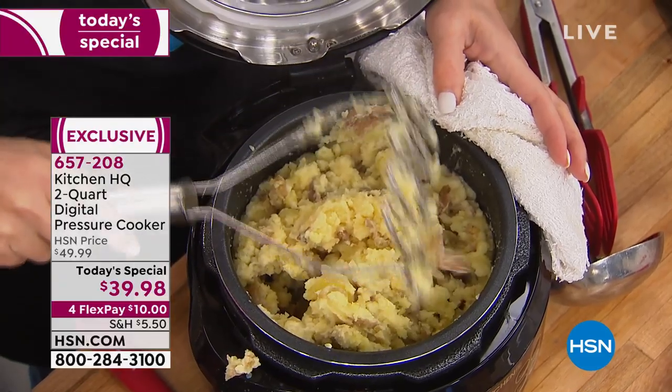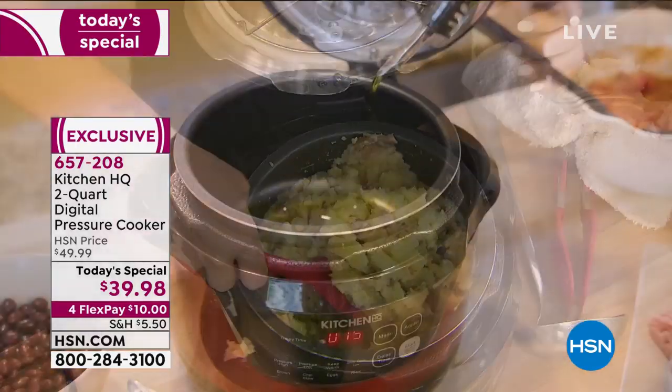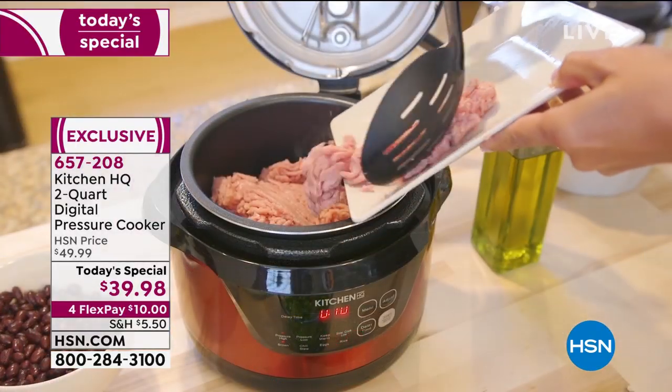There's no planning required because the pressure cooker seals that moisture, seals the nutrients, seals the flavors. Yet you didn't have to spend all day cooking. For less than $40 today, it's going to be your new favorite appliance. Spend $10 — it's 657-208.